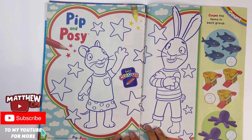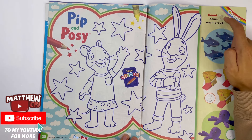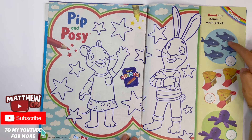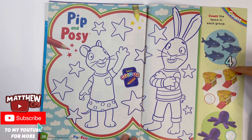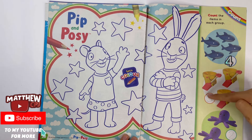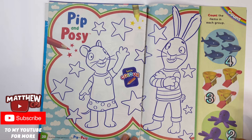From Pip and Posey, you can colour Pip and Posey. Count the items in each group: I think there are four sharks — you need to trace the number in the circle. Three buckets and three spades — trace the number three. And two toy octopuses — you have to trace the number two.